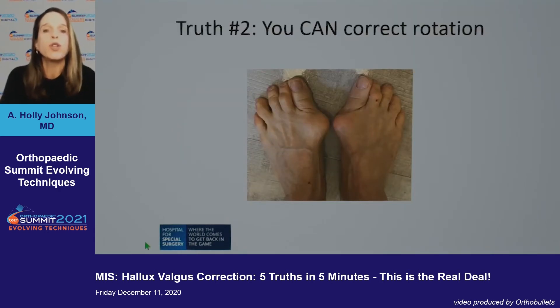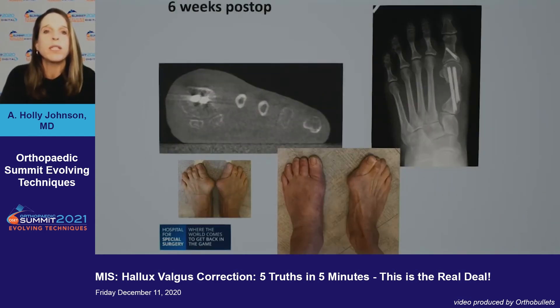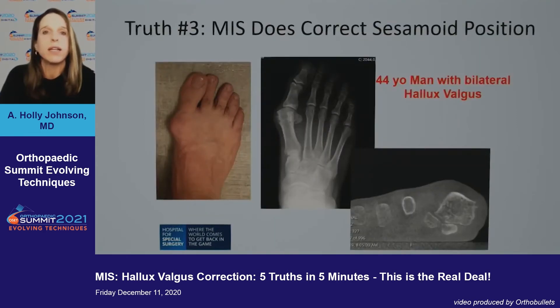Truth number two: you can correct rotation. Here is a 61-year-old female with a severely malrotated metatarsal and displaced sesamoids. At six weeks post-op on the CT scan, you can see almost complete correction of the deformity. Clinically her foot looks great, and I've already done her second side.